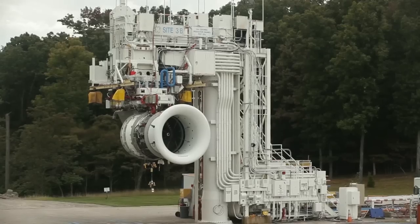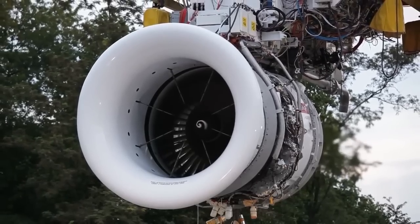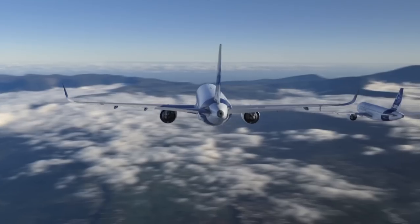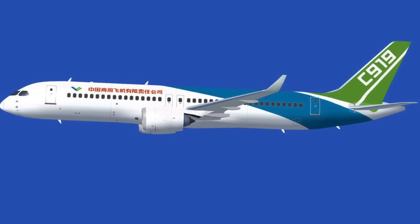In the hotly contested narrowbody market, CFM began ground runs of the Leap 1 turbofan with its 3D carbon fibre fan, additive manufactured fuel nozzles, and ceramic matrix composite turbine shroud. Leap will power the Airbus A320neo, Boeing 737 Max, and China's Comac C919.